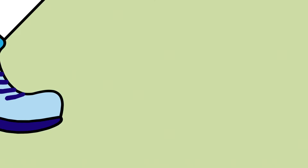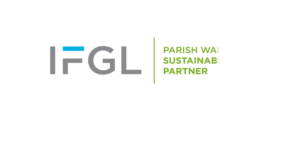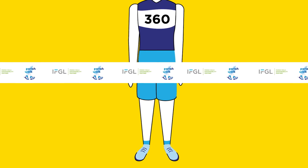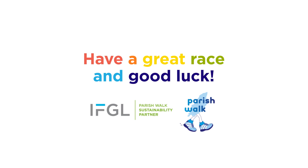We're moving towards a more sustainable Parish Walk with our sustainability partner IFGL. We'd ask that you don't leave anything behind except your footprints. Have a great race and good luck!